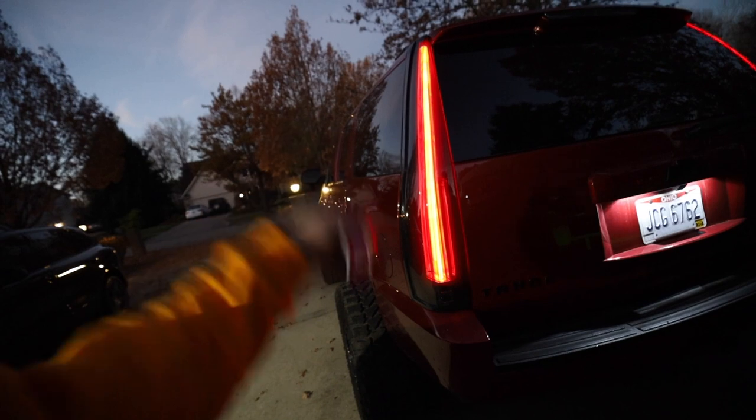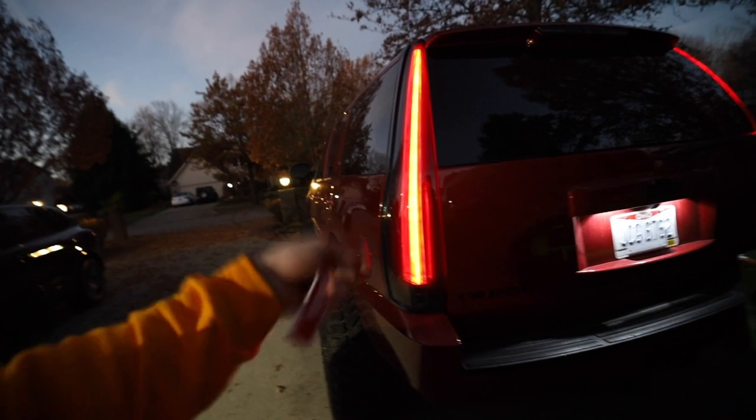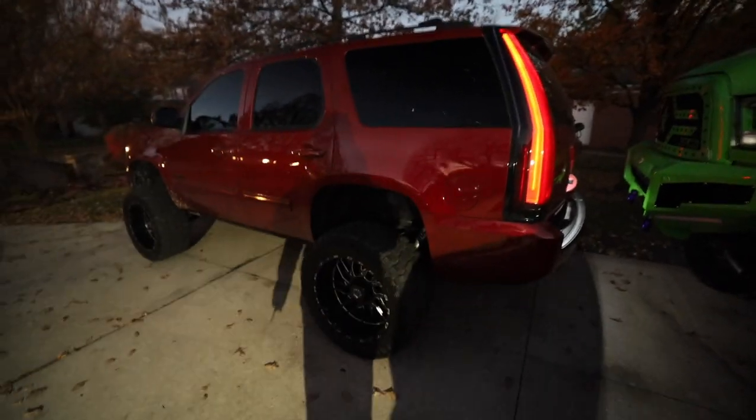We're gonna be taking our Tahoe. We gotta film an advertisement for this — we got three of them left actually. This Tahoe giveaway is coming to an end quick, but I also haven't driven this thing in forever. Oh baby, this is gonna be fun.